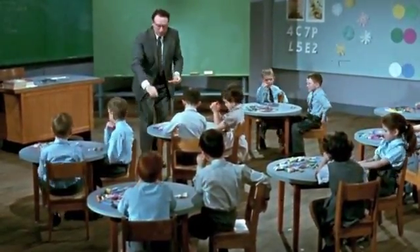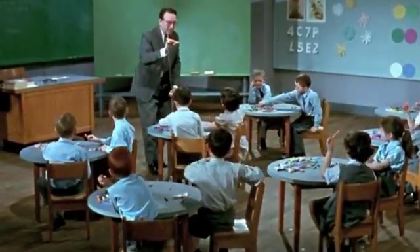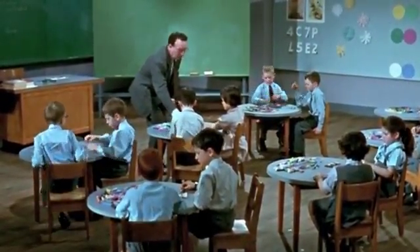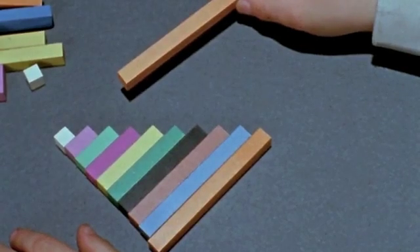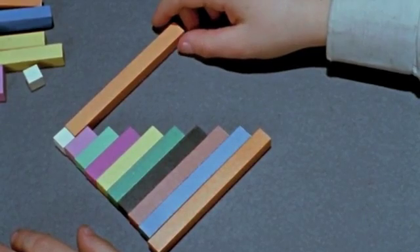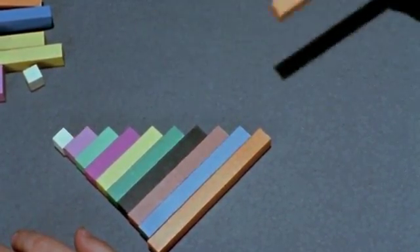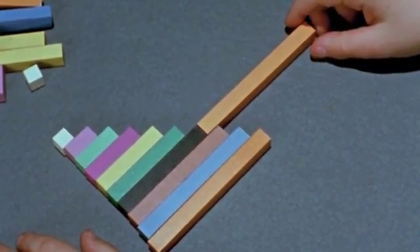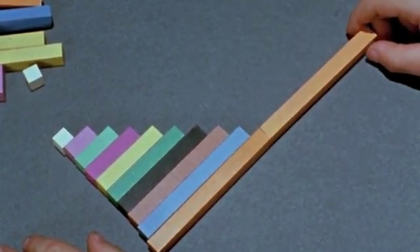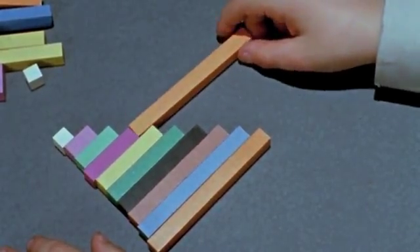Now we're going to play a game like this. You hold one orange rod and you place it in front of each of the staircases and give me the names of the length. Place it end to end with the white — what's the name for that length? Eleven. And with the black? Seventeen. And with the orange? Twenty. And with the purple? Fourteen.